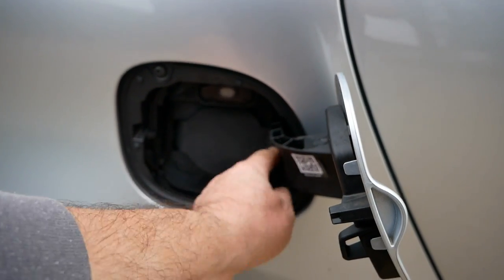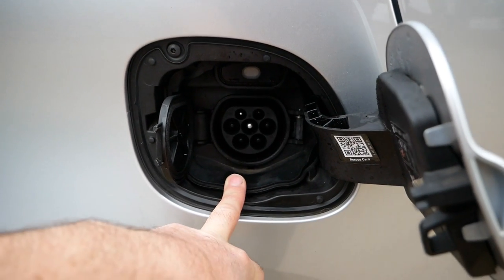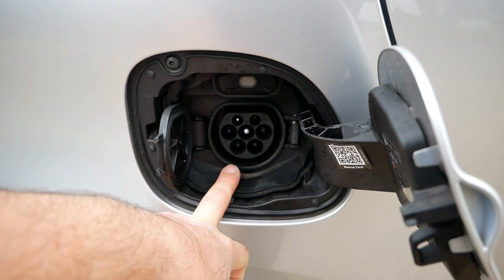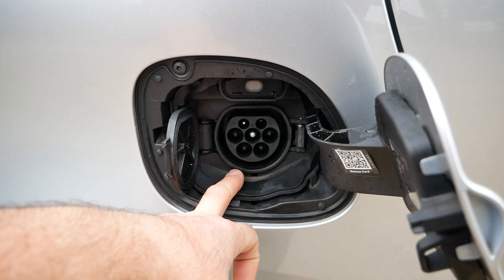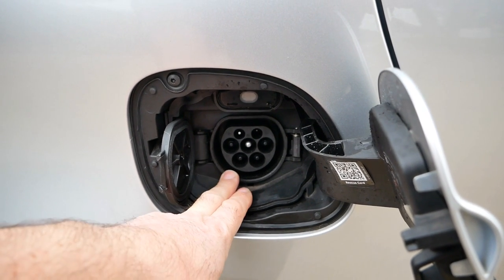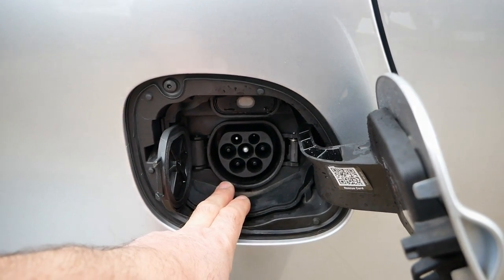This one has the upgraded 22 kilowatt charger, so charging is AC only - just like a Zoe. It charges at a rate of 21 miles per hour using a 7 kilowatt home or public charging post, or if you're lucky enough to find a 22 kilowatt three-phase AC charger, it'll charge at a rate of 65 miles per hour.